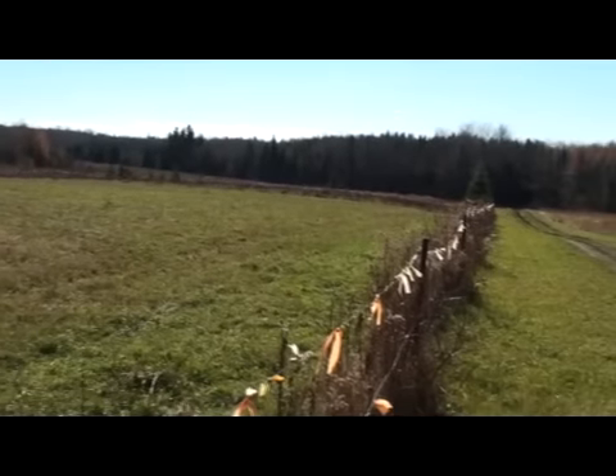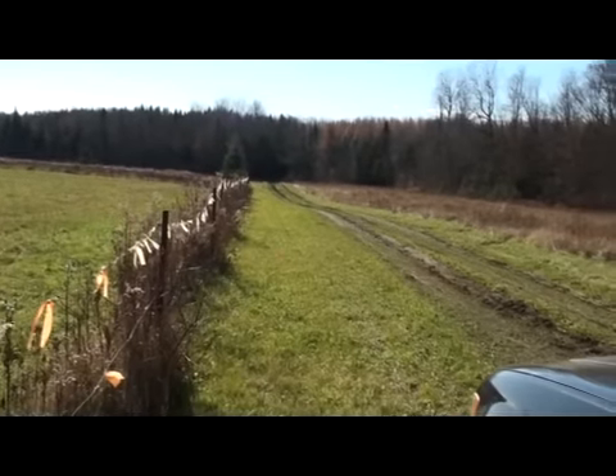This is a farm with open ground — both fields and pastures — and mixed woods.